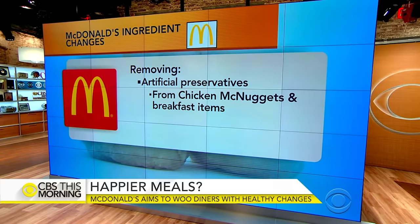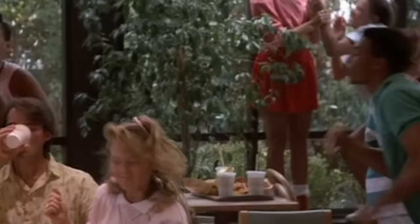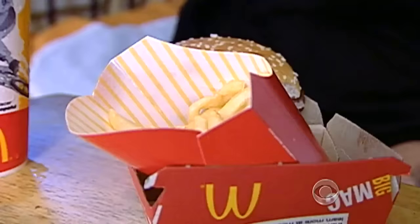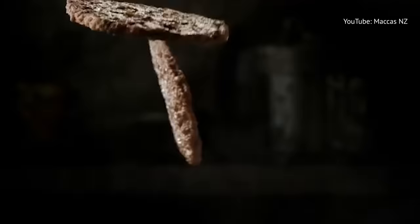McDonald's has been taking major steps to make their menu seem appealing to a more health-conscious demographic for years. In 2016, the company announced plans to remove high fructose corn syrup from all of their buns, replacing it with sucrose. That same year, McDonald's also removed artificial preservatives from their chicken nuggets. Then in 2018, McDonald's announced they were going to remove all artificial ingredients from their burgers, which, while not making them a healthy choice, was an important step in terms of both consumer perception and food quality.